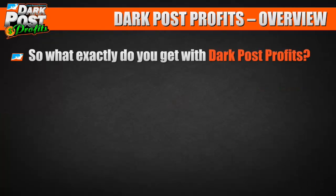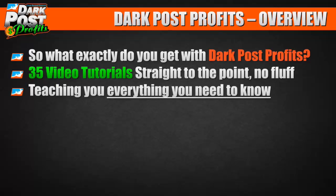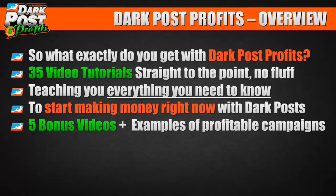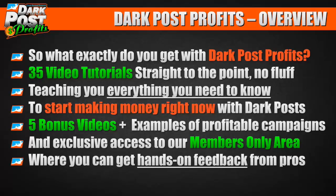So what do you get in the course? You get 35 video tutorials — straight to the point, no fluff — teaching you everything you need to start making money right now with dark posts. I also give you five bonus videos plus examples of profitable campaigns I've run, and exclusive access to a members-only area where you can get hands-on feedback from pros.